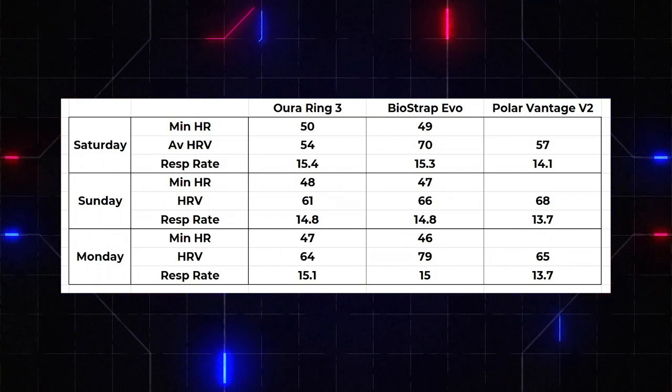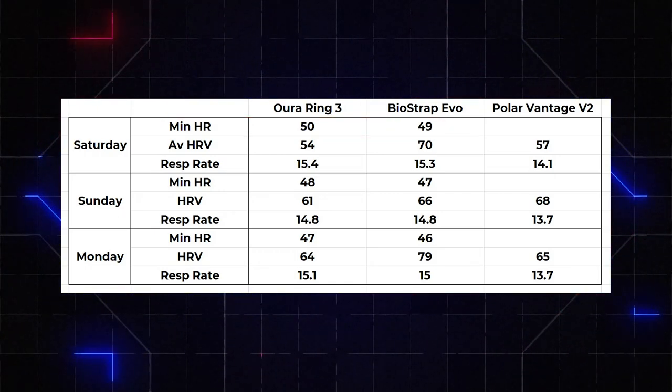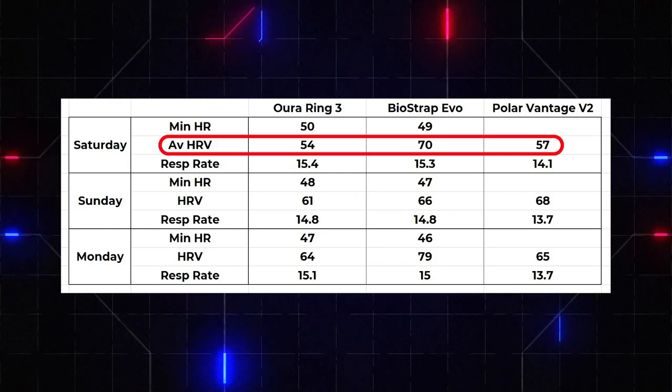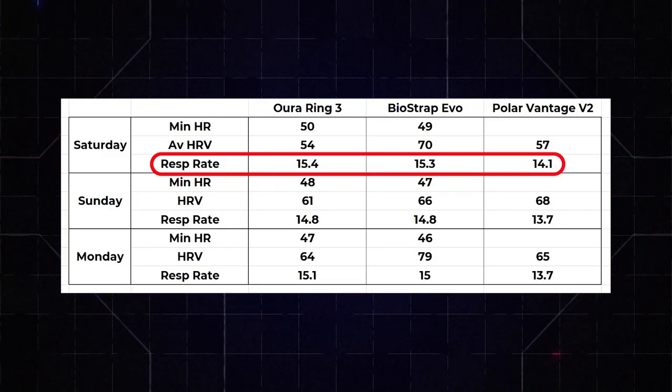Now let's look at the readiness data — minimum heart rate, average heart rate variability, and respiration rate. Hopefully we see a lot of alignment here. For Saturday, minimum heart rate: 50 bpm with Oura, 49 with Biostrap. For Polar I could only get an average, so I've left that off. Average HRV: 54 with Oura, 70 for Biostrap, and 57 for the Polar — really all over the place. Respiration rate: 15.4, 15.3, and 14.1. There's a big difference between 15.4 and 14.1 — that's the downside with these wearables.